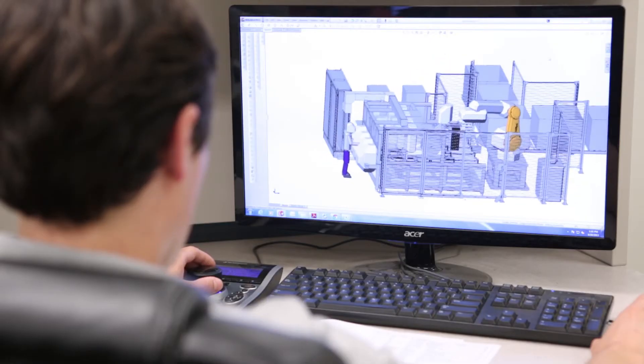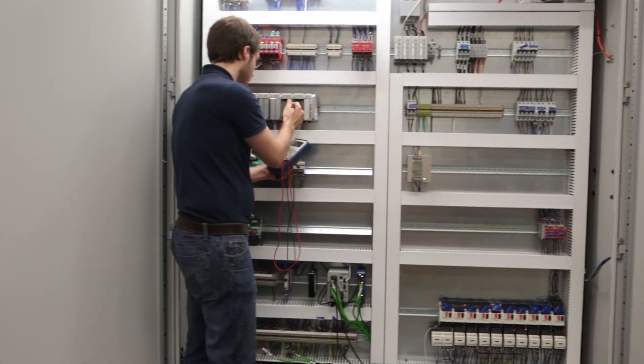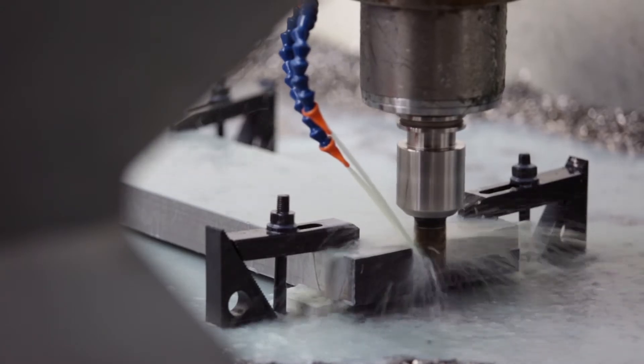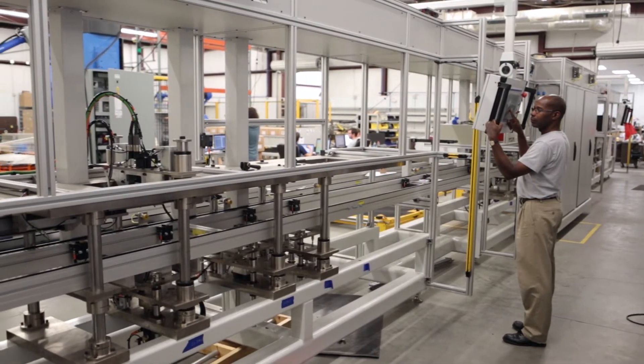Our in-house capabilities consist of a complete mechanical design team with 3D modeling, an electrical design team covering electrical design as well as controls. We have a machine shop that can service any needs here in-house, as well as an assembly facility to produce all of our equipment.